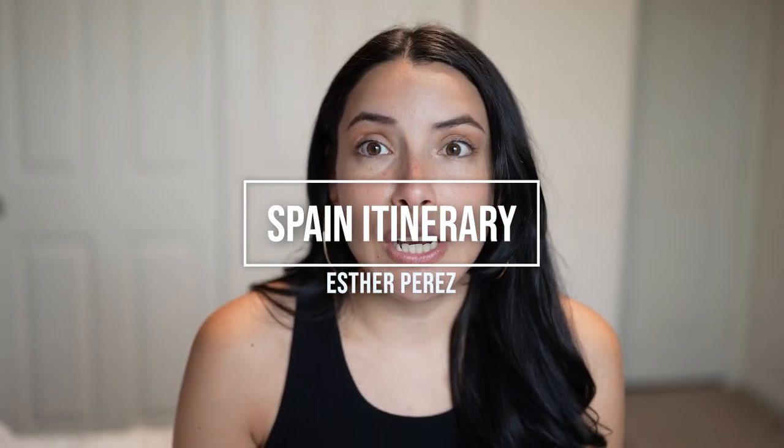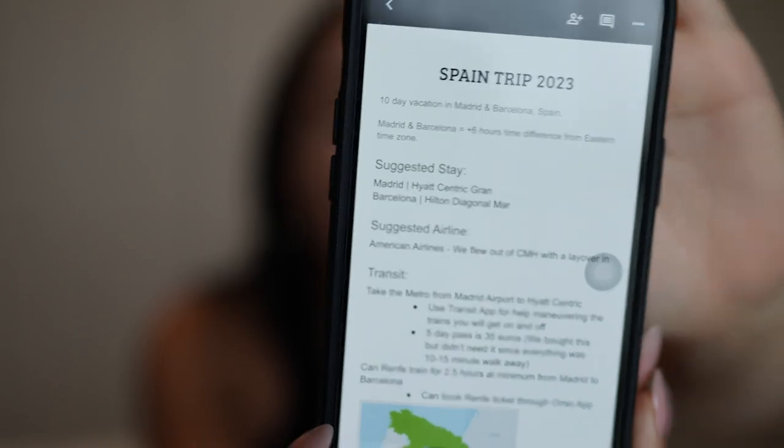I created this Spain itinerary and that's what this video is all about today. I make an itinerary whenever I travel outside of the city I'm currently living in. I always lay them out in this format: things to do, places to eat, things to see. It really helps me have a great time whether it's my first visit or a return trip, making sure I do everything I want to do.